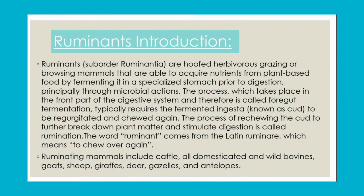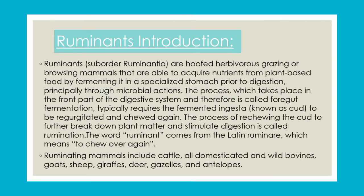Ruminant fermenters are commonly called foregut fermenters as well. Ruminants are basically hoofed herbivorous grazing mammals which acquire their food from plant-based products. Being herbivorous, they depend on plants for nutrition fulfillment. For plant-based products, they have a specialised stomach to break down fibers and nutrients, with the help of microbes. This process is performed in the front part of the digestive system, so we call them foregut fermenters.